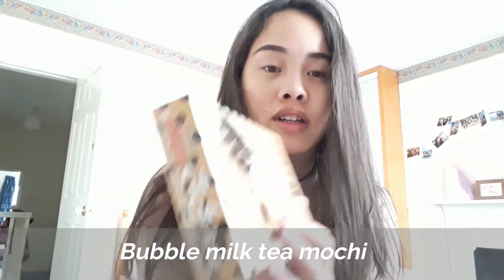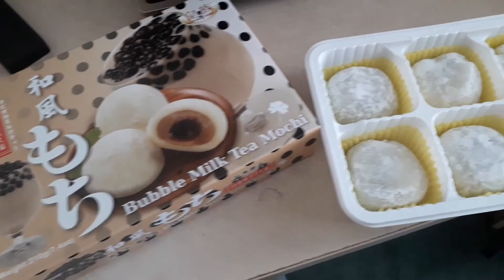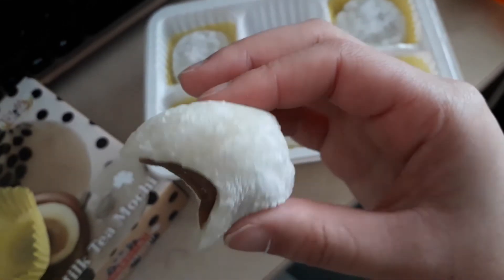I managed to pick up these from Fresh — they are bubble milk tea mochis and they look like this. The mochis come in pretty standard packaging. As you can see, the flour probably gets everywhere, and inside there is a tapioca pearl surrounded by what tastes like milk tea. It is pretty chewy and at £1.99 it is not that bad.